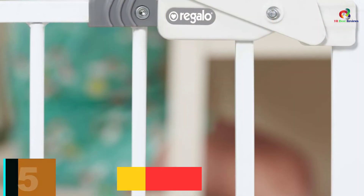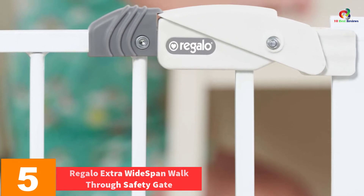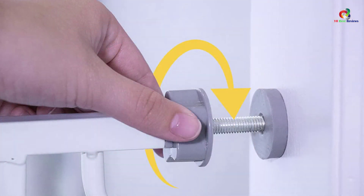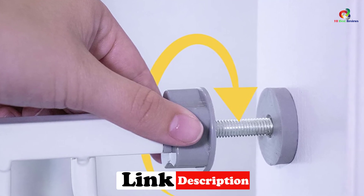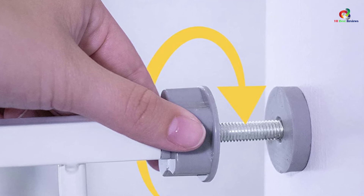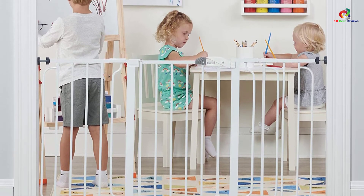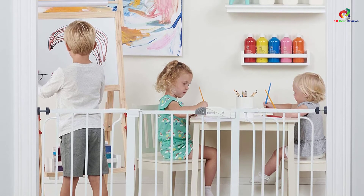At number 5, we have the Regalo Extra Wide Span Walkthrough Safety Gate. With this one, you are getting a 12-inch, 8-inch, and also a 6-inch extension kit along with 4 wall cups. So this baby safety gate is not only quite easy to install, but it also happens to be perfect for any area of the house. It comes with a lever-style handle to make the gate an easy-to-use walkthrough gate for parents only. This metal baby gate can fit an opening up to 58 inches in width and happens to be 31 inches in height to provide effective protection.